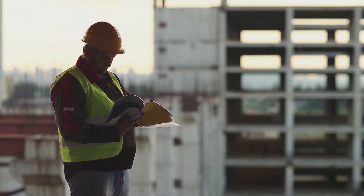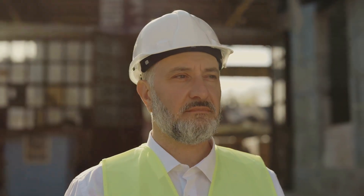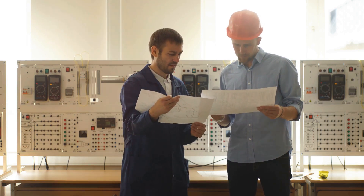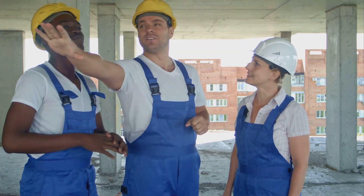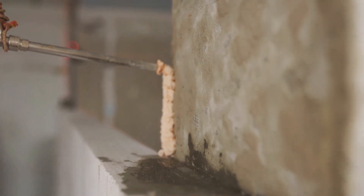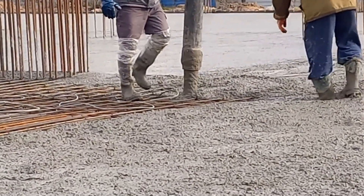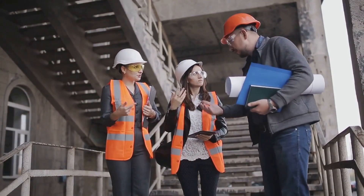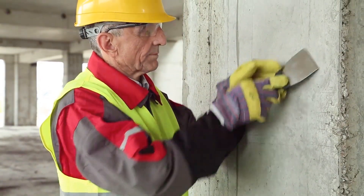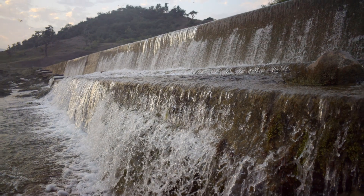Safety first — why compressive strength matters. When we build something, whether it's a skyscraper or a garden wall, we need to know it'll stand up — not just today, but for years to come. Compressive strength is our crystal ball. Every time you step into a building, drive over a bridge, or park in a garage, you're trusting the concrete beneath you. You're betting your life that someone did their homework on compressive strength. It's not just about avoiding catastrophic failures — it's also about longevity. Strong concrete lasts longer, resists wear and tear better, and stands up to the elements like a champ.